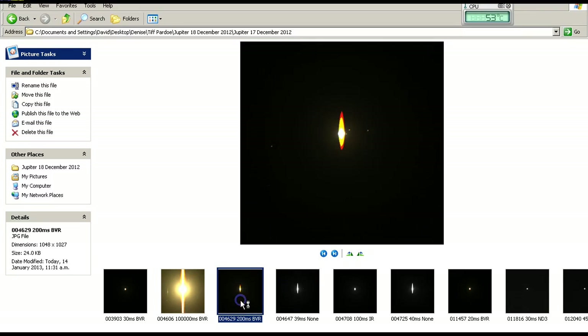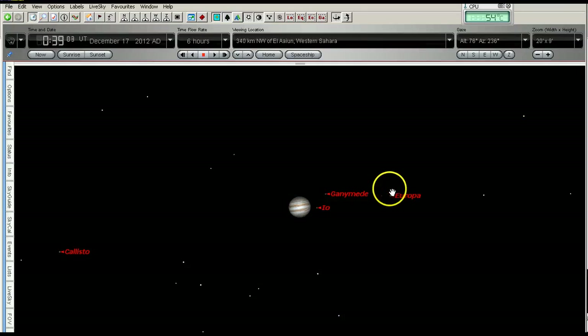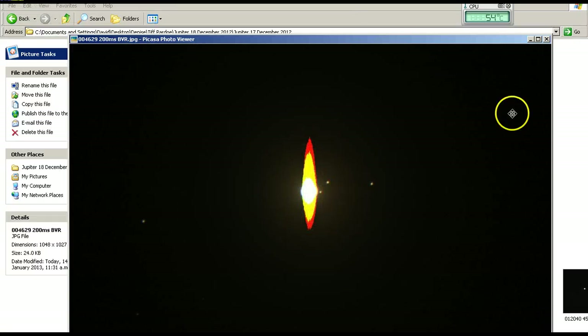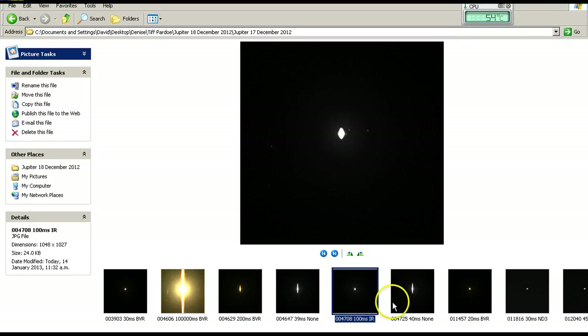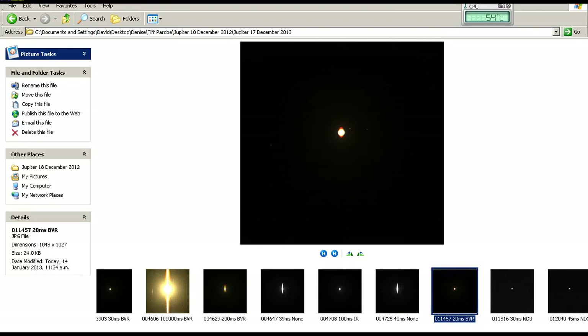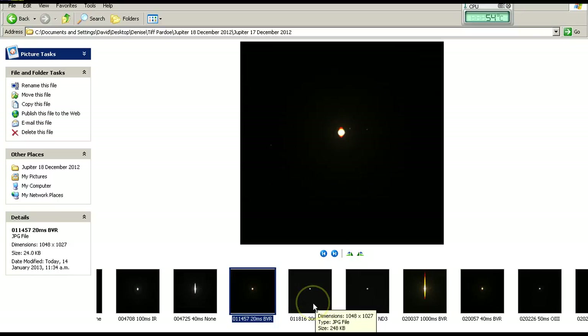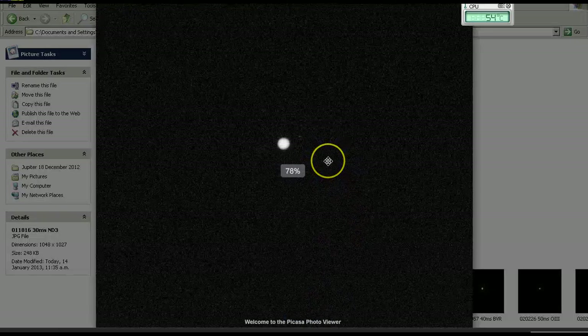I'll bring that one up closer so you can have a good look at it. Because it's so overexposed we can clearly see those four moons of Jupiter, which agree with the screenshot from Starry Night. Here are the other images — I'll quickly step through them. This one is also overexposed, as is this one. This one is very similar to the one used by Denise — or I believe it was taken by Tiff Pardo and passed on to Denise. This image is starting to look more like it should; it was taken at 30 milliseconds with a neutral density filter number 3.